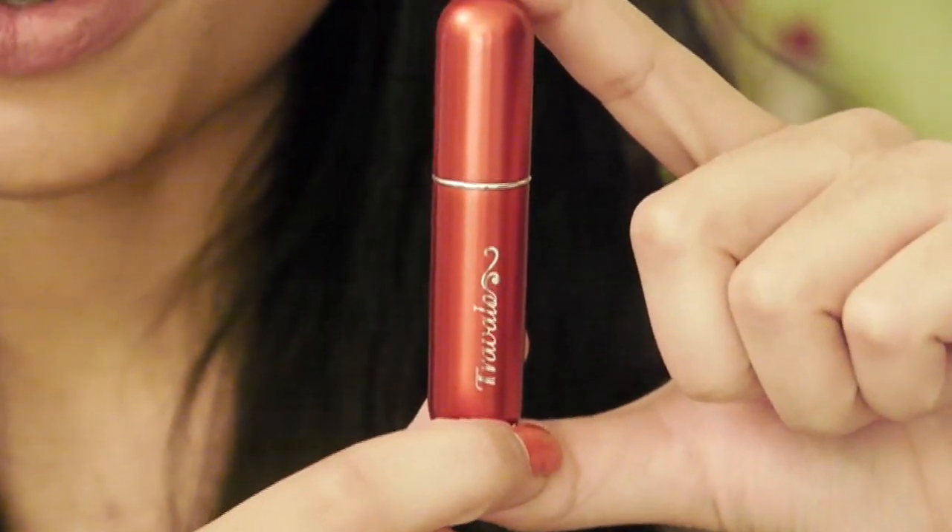It's not too expensive. It's like, I think, 30 bucks for the size that I got right here, which is the one ounce. Today, I'm actually loading up my red Travelo, and it kind of matches my nails.